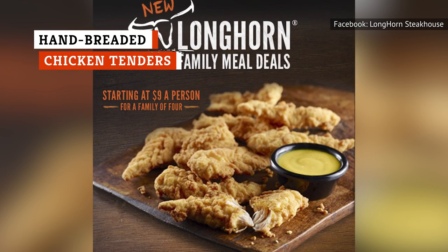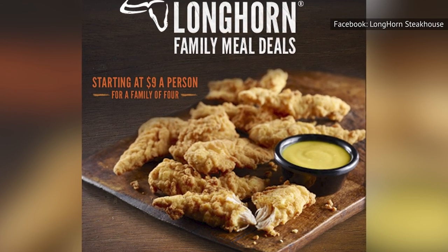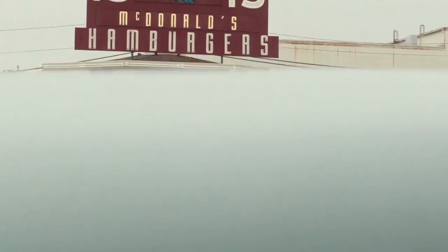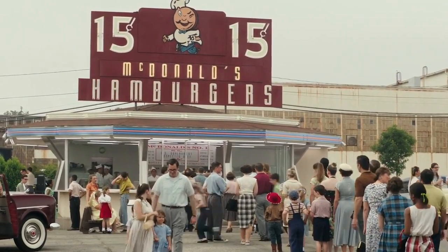Another Longhorn Steakhouse menu item that we'd have to pass on is the breaded chicken tenders. It's not that there's anything particularly wrong with these chicken tenders. They're your standard, breaded, and somewhat flavorful pieces of chicken with sauce on the side. That's okay if you're at a fast food spot that offers hot dogs, hamburgers, and the like. But at a steakhouse, we'd urge you to try something that's worth the price of a sit-down restaurant dinner instead.